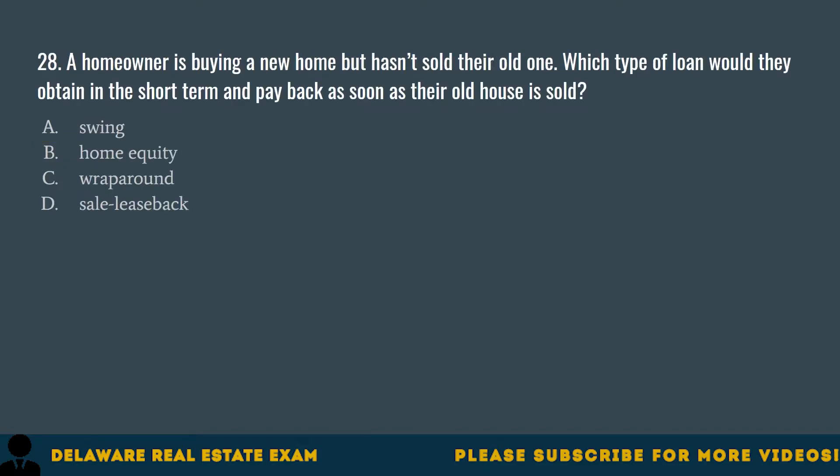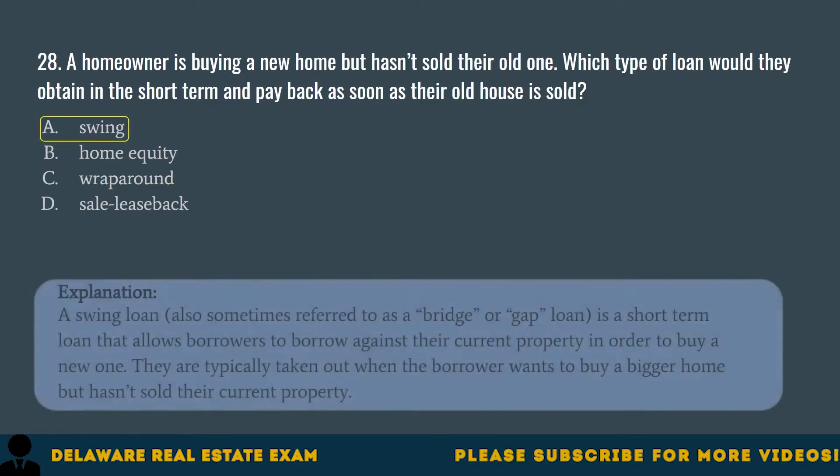Question 28. A homeowner is buying a new home but hasn't sold their old one. Which type of loan would they obtain in the short term and pay back as soon as their old house is sold? A. Swing. B. Home equity. C. Wrap-around. D. Sale leaseback. The correct answer is A. Swing. A swing loan — also sometimes referred to as a bridge or gap loan — is a short-term loan that allows borrowers to borrow against their current property in order to buy a new one. They are typically taken out when the borrower wants to buy a bigger home but hasn't sold their current property.